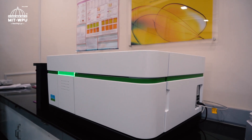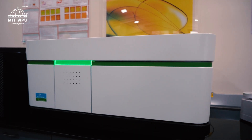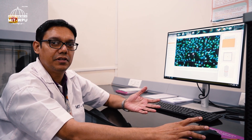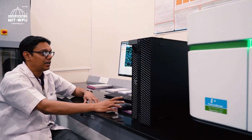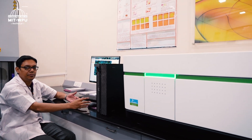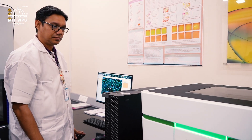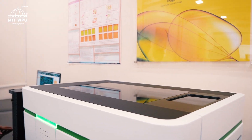This is a high throughput screening system with an AI-based automated cell imaging system, which includes a confocal system and Z-stacking capabilities. It can take a large number of samples — 96 to 384 — and perform live cell imaging with temperature control and gaseous control to keep imaging live for up to 20 hours.